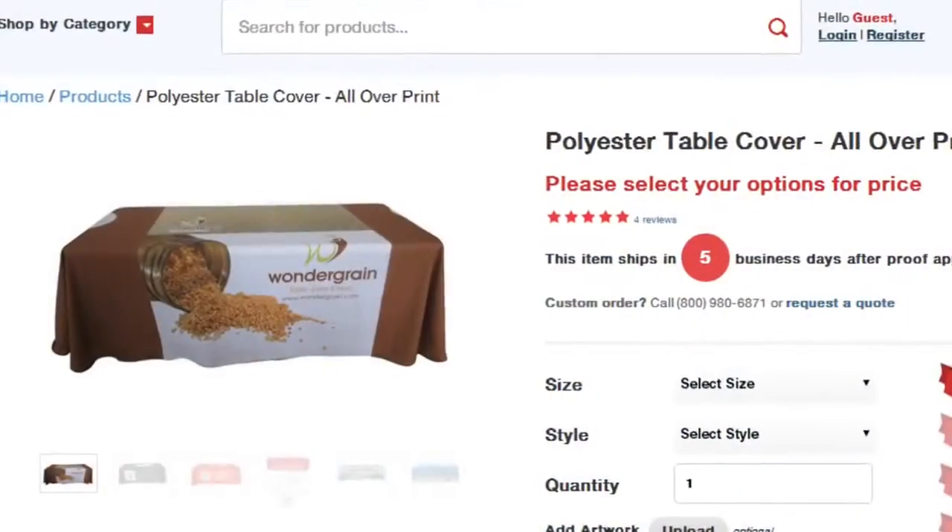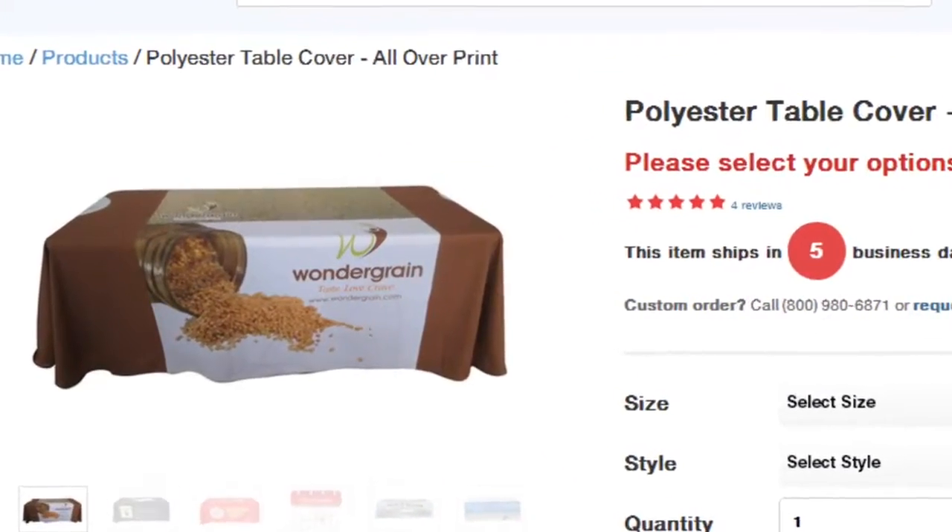Hi, Ben here with MBP Visuals. Today we're highlighting our polyester table cover with an all-over print, which is perfect for when you have customer traffic coming from all angles.